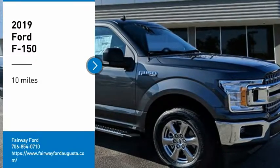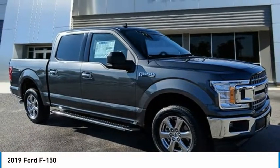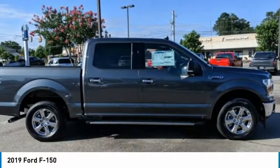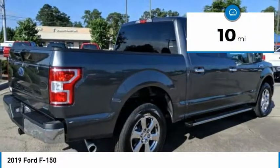Looking for the right vehicle? Check out the 2019 F-150. A Ford F-150 knows how to handle any situation. It's built to follow orders. No whining. This vehicle has less than 100 miles.